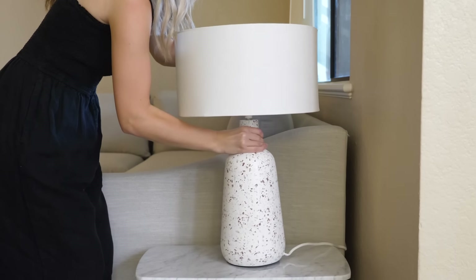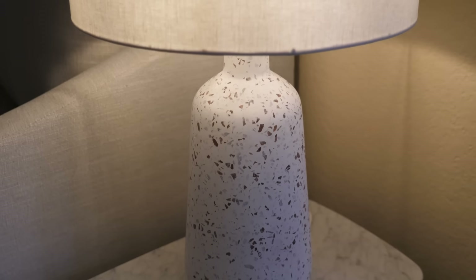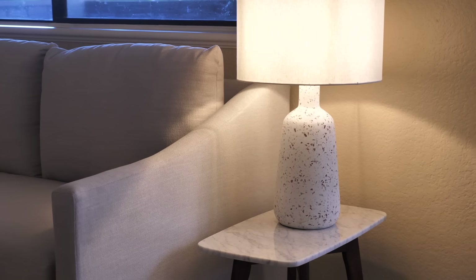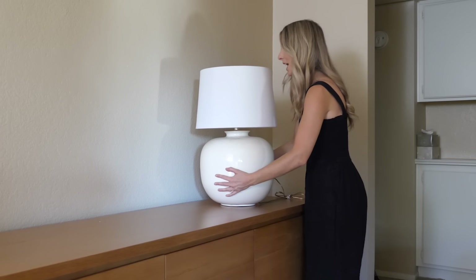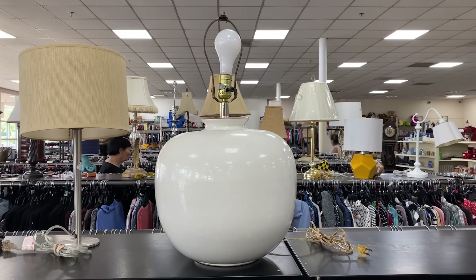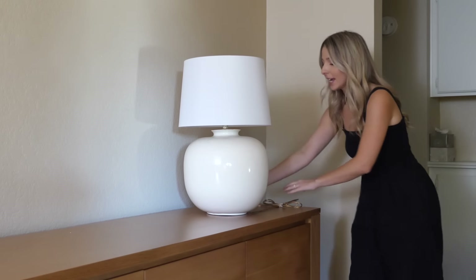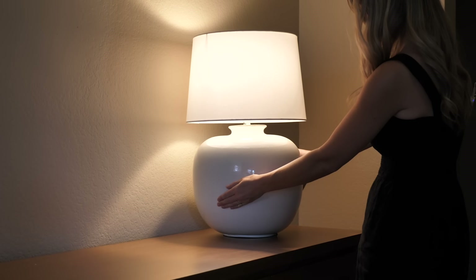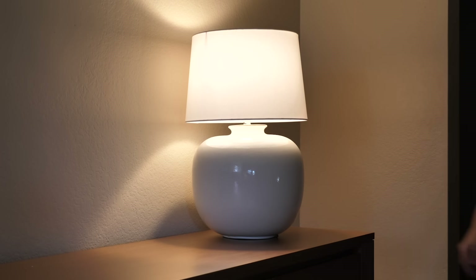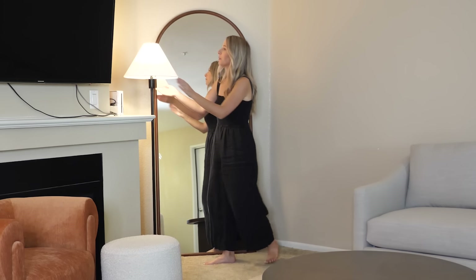Now we need to add some light to the living room. I've been waiting to put this lamp base somewhere special — I actually thrifted it, and it's huge. I found it at Goodwill for just $29.99 and it didn't come with a lampshade, so I put a simple white one on. I'm always looking for good lamps at the thrift store and this is such a good find. And to brighten up this corner I'm using a simple floor lamp. Now we have light coming from every corner of the apartment.